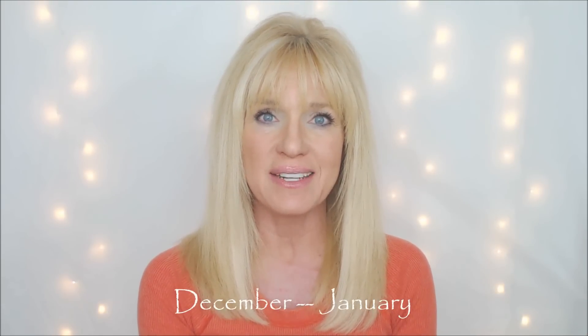Hi everyone, this is Ann and this is going to be my January empties video. I love watching empties videos because by the time you've completely used a product you have a pretty good feel for what it does and if you like it or not.